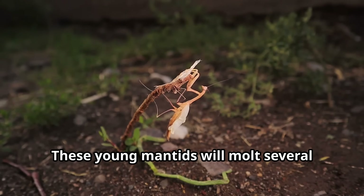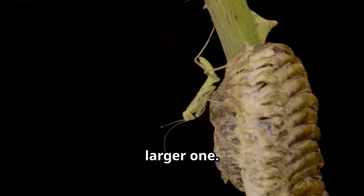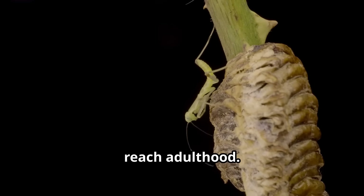These young mantids will molt several times as they grow, shedding their old exoskeleton and growing a new, larger one. With each molt, they become stronger hunters until they reach adulthood.